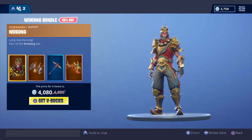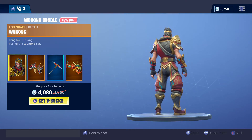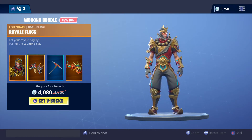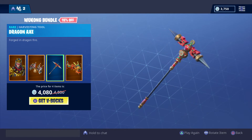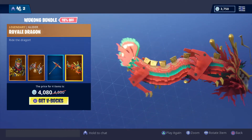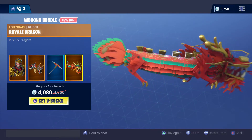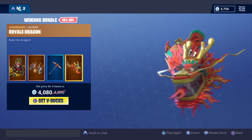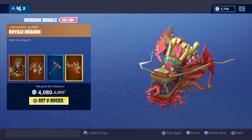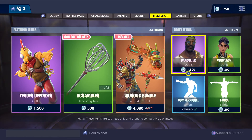We have a special bundle, for the first time I believe in Fortnite — 4,080 V-Bucks for four items. You get the Wukong, the back bling for it, the harvesting tool, and the glider, the Royal Dragon. Usually these four items would cost 4,800 V-Bucks, but at 4,080 V-Bucks it's 15% off. So that's the Wukong bundle.